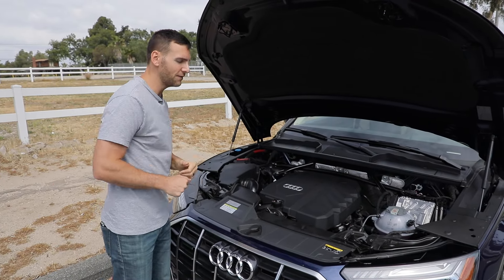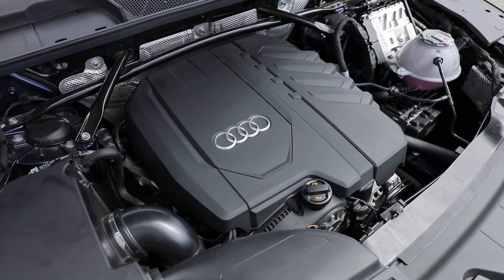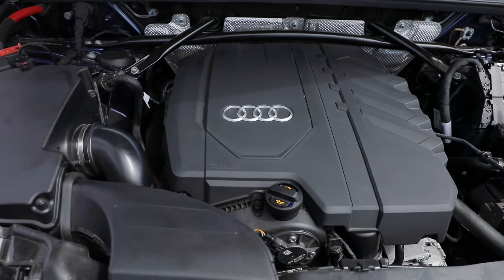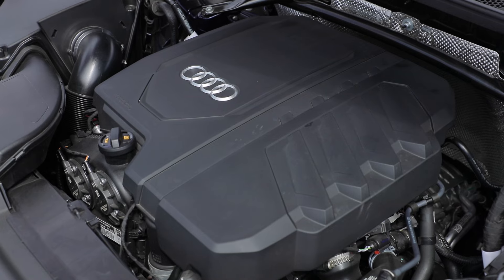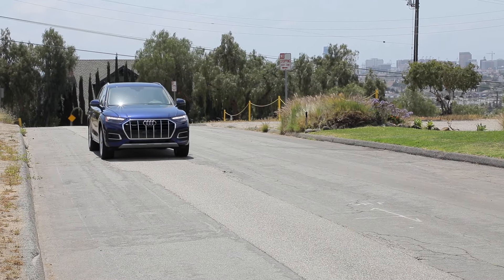Under the hood of the Q5 45 designation, we get a 2.0-liter turbocharged four-cylinder that now has 13 more horsepower than before for a total of 261 horsepower and 273 pound-feet of torque, connected to a seven-speed dual-clutch automatic gearbox and all-wheel drive as standard. We get a zero-to-60 time of 5.7 seconds. Fuel economy is 23 city, 28 highway, and 25 combined.